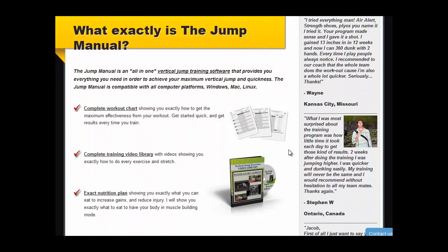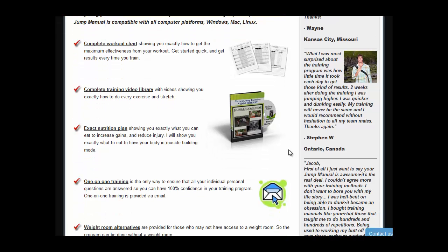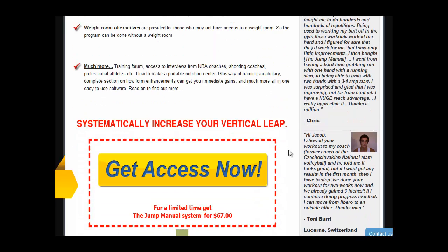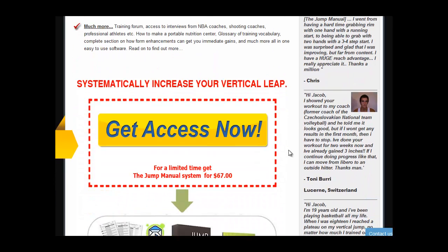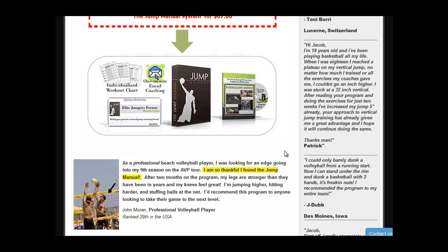What will you find in this program? Jump Manual is provided with effective software, which is compatible with any computer platforms. The software includes: 1. Workout chart — this simply shows you how to get the effectiveness from each workout. 2. Video library — it contains video training which directs you to do the right exercise.